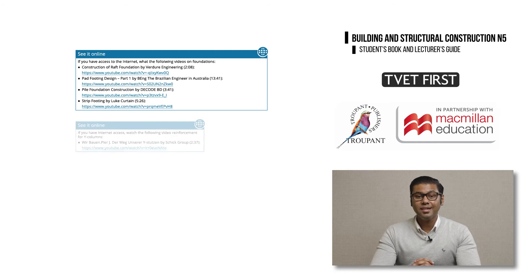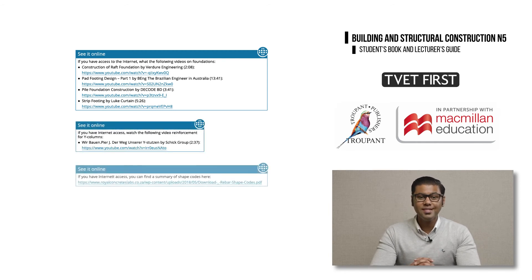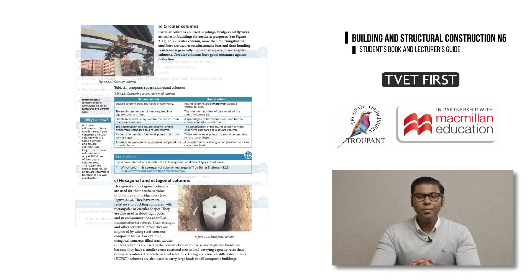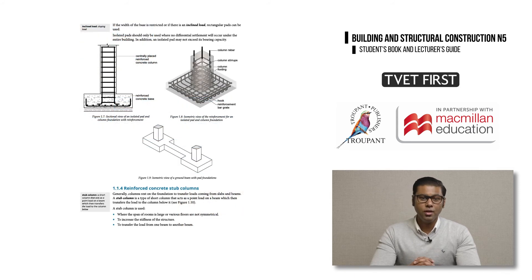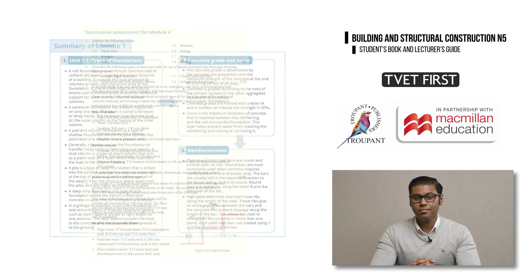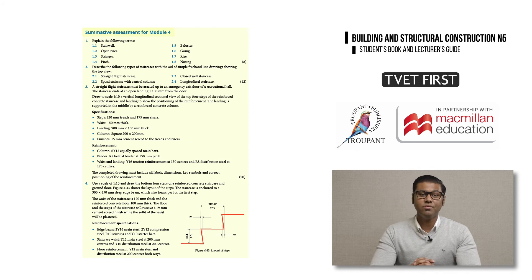The students book includes links to selected videos on the internet to explain difficult sections of work or provide extra enrichment. There are plenty of photographs and diagrams to support learning. Each module ends with a summary, and students can review all the summaries when they revise for exams to remind themselves of all the key information and skills. Each module also has a summative assessment modelled on exam questions, providing exam preparation and practice.